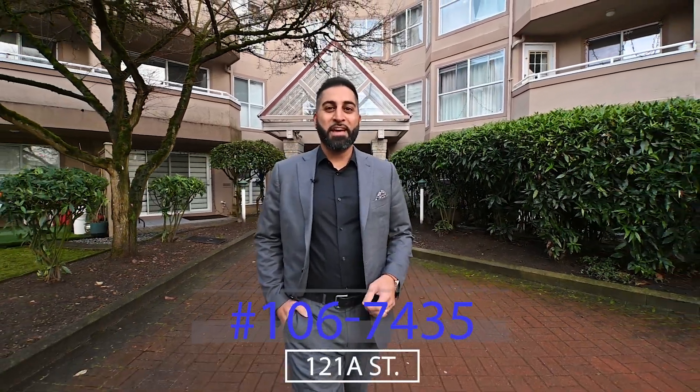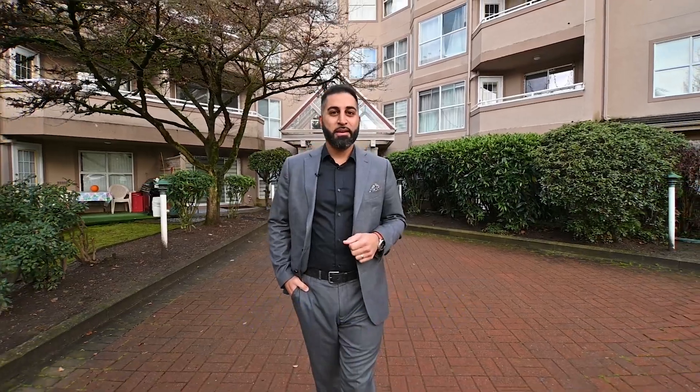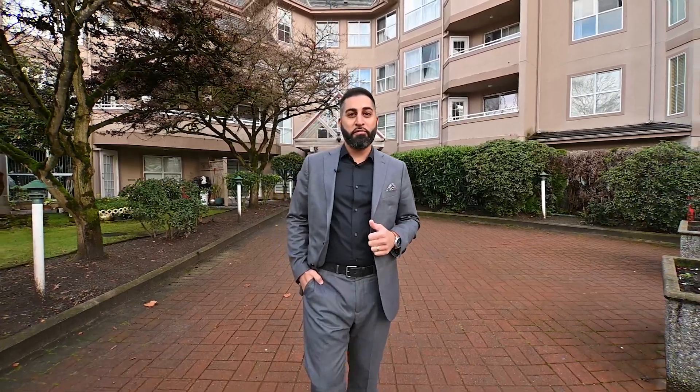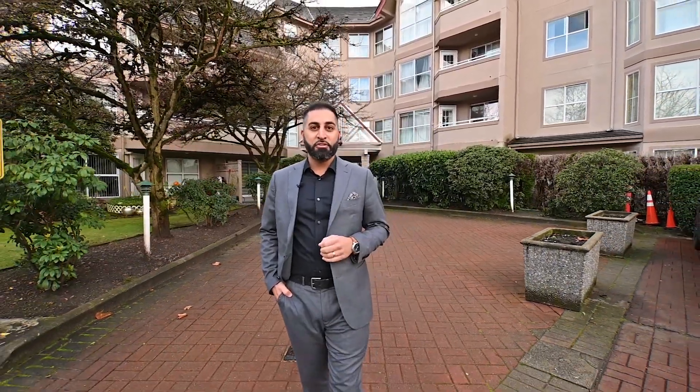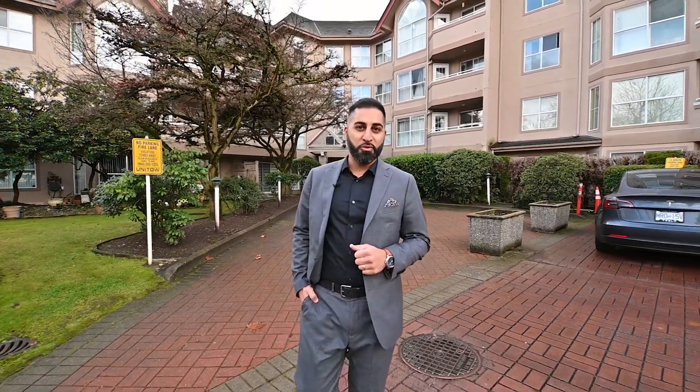Hey guys, Dan Bing here with eXp Realty, and I'm so excited to share this new listing with you at Strawberry Hill Estates. This two-bedroom, two-bathroom corner unit is an absolute standout. Over 1,300 square feet of living space, a prime central location with major amenities just steps away, and plenty of green space right outside your door. You don't want to miss this one. Let's go check it out.